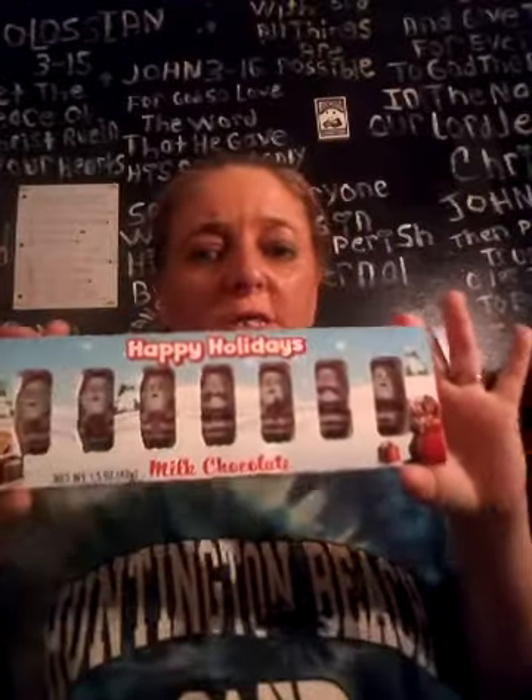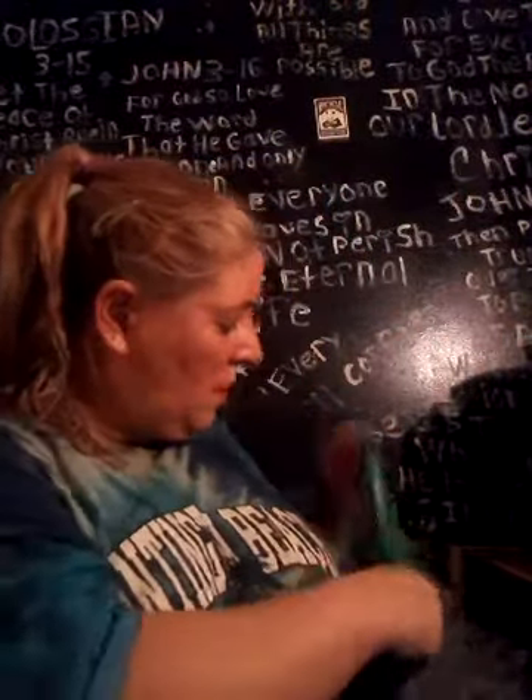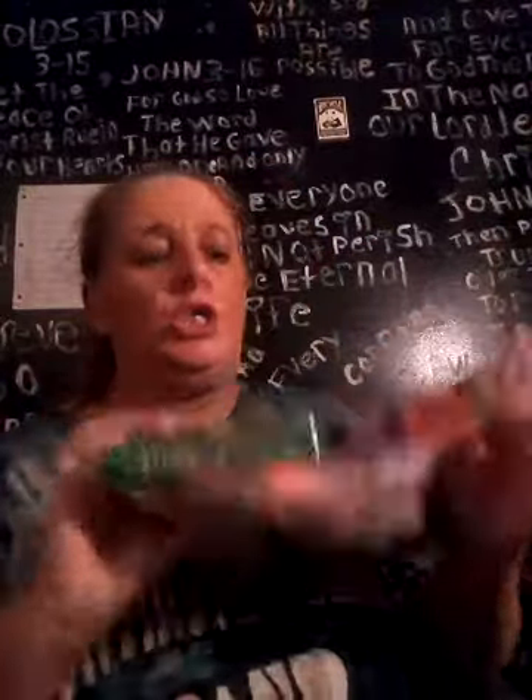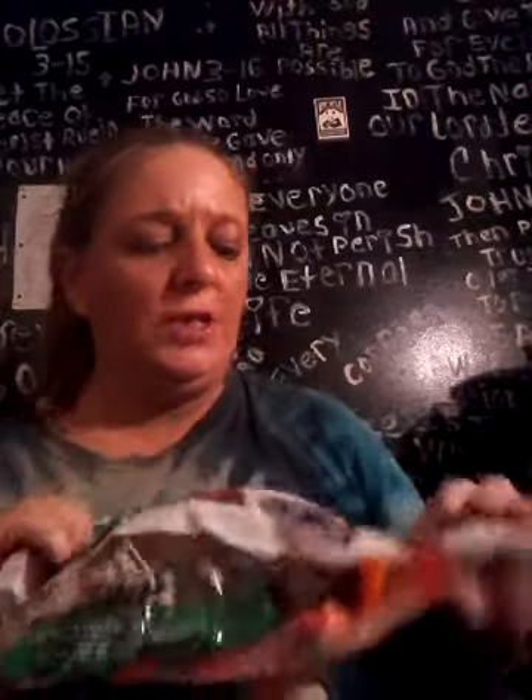I got these cute little Happy Holiday Milk Chocolate Santas for stockings. I got a big variety pack of candy — it's got Hershey, Reese's Trees, and York Peppermint that are in star shapes. Oh, the Hershey's got Santa on it.